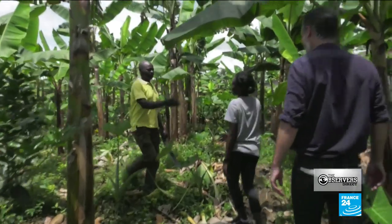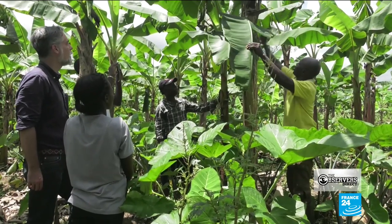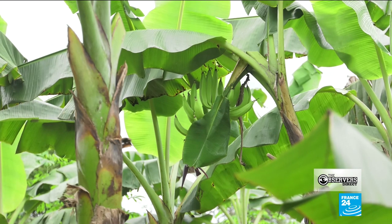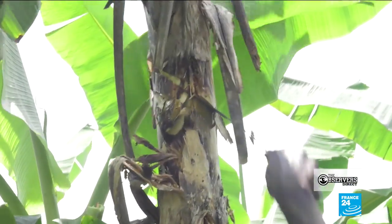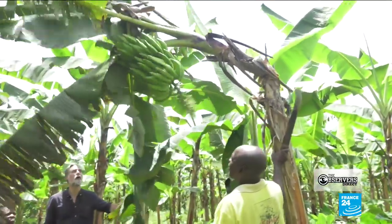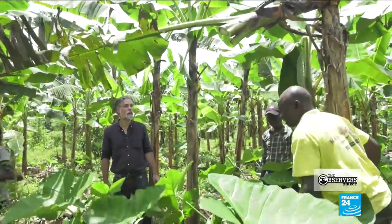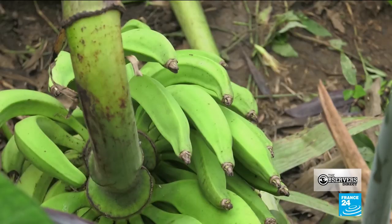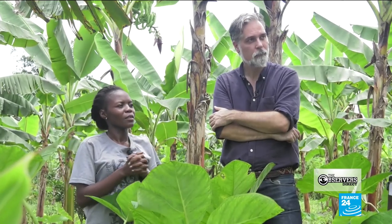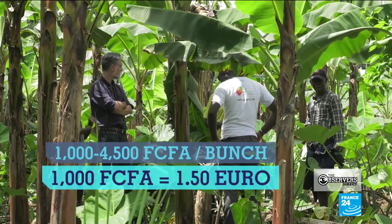Madel takes us to meet Isaac on one of the four fields he maintains in the bush near his village. "You have to be careful when harvesting. The bunch could smash." Today he's harvesting the last of his plantains. "You have to make the cut high up. If you do it too low, the bunch could hit the ground and be destroyed." This tree is done for the year — one or two bunches from each tree per year. Isaac estimates each tree costs him around 5,000 francs to maintain. But prices fluctuate: you can get around 4,000 to 4,500 depending on the season. But right now it's high season for plantains and prices go as low as 1,000 — 1,000 francs for a year's work.